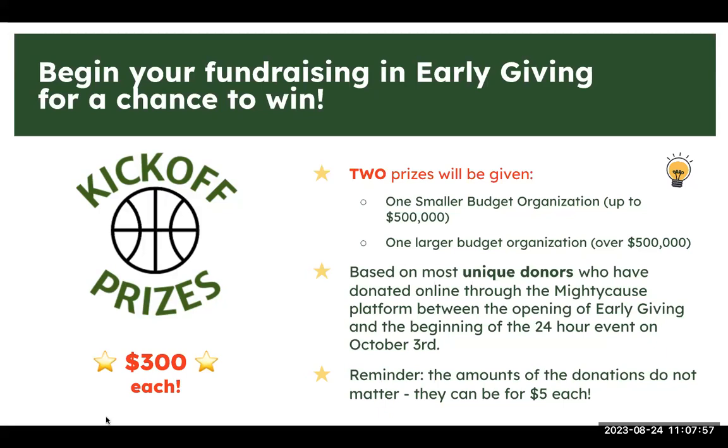For early giving strategy, start planning your messaging now. Create emails and social media posts in advance so you don't feel as much of a lift during early giving. Think about what social media posts you need, what images to collect for compelling stories in emails. If you want to try to secure an early giving prize, start planning now because planning ahead is definitely easier than deciding when early giving starts.